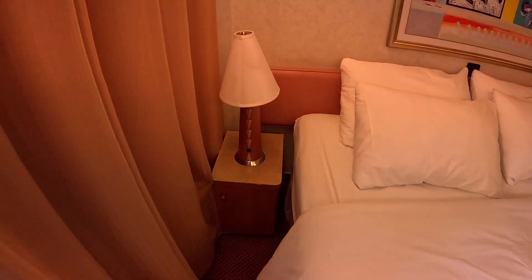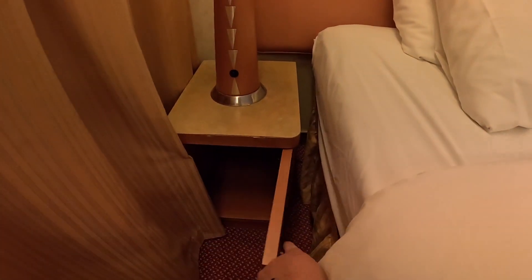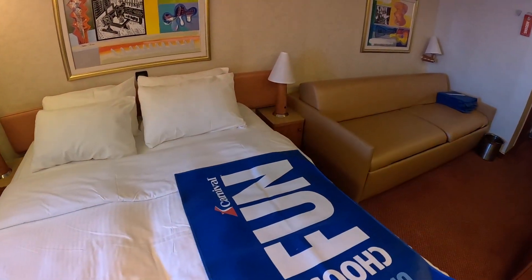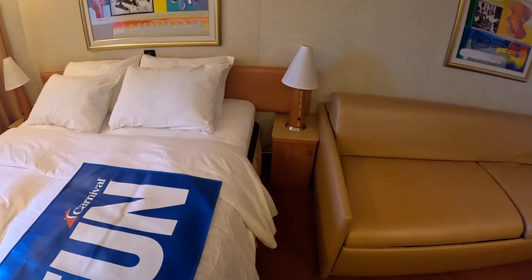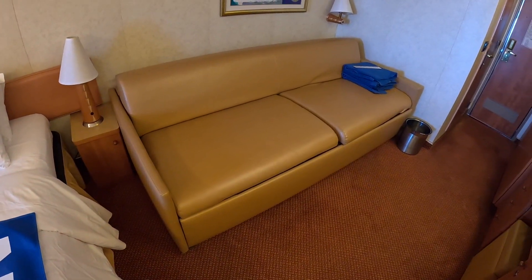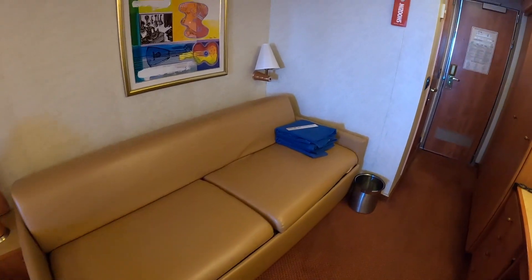You got a lamp on the table with storage — no USBs — same on the other side. King bed with the sofa that pulls out, with the lamp.